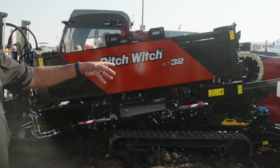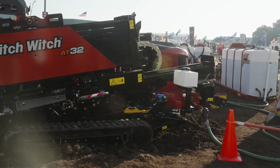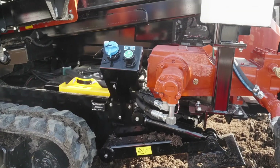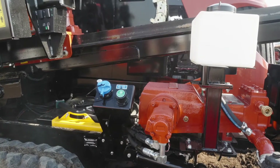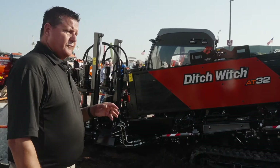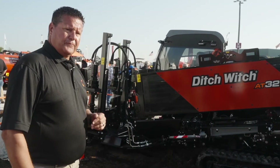The drilling fluid pump on the backside of the model — we increased that 40% over the AT-JT30. That was a 50-gallon-per-minute pump; we have increased it to a 70-gallon-per-minute pump. Huge improvements on the drilling fluid pump as well.